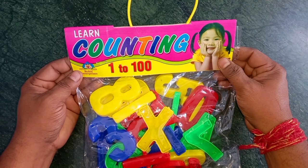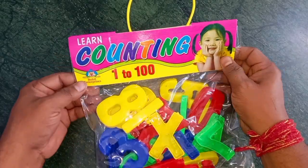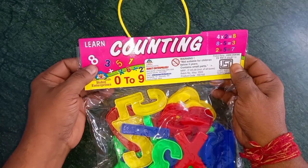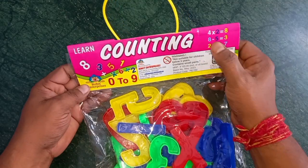Wow! Learn counting 1 to 100. Wow! Learn counting: 1, 2, 3, 4, 5, 6, 7, 8, 9, 10.